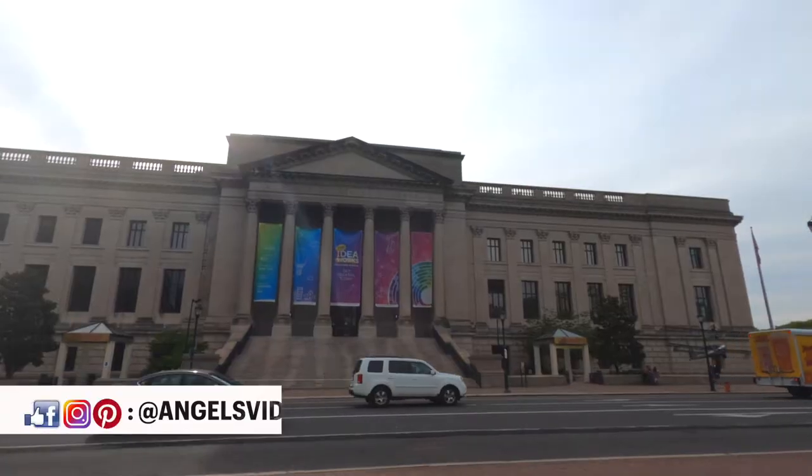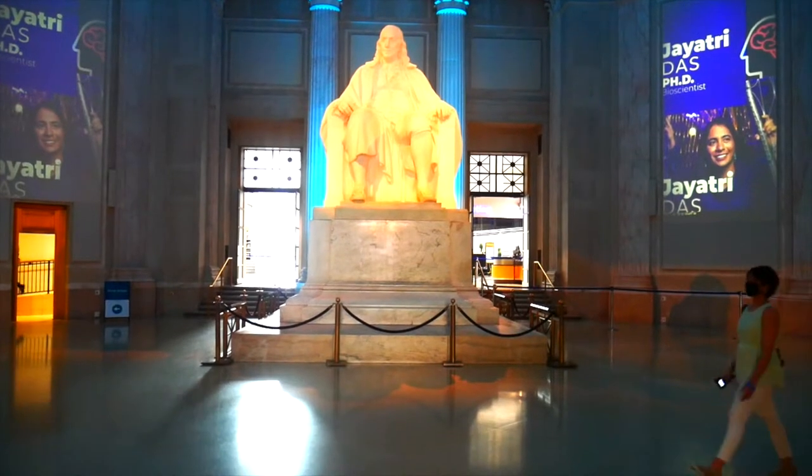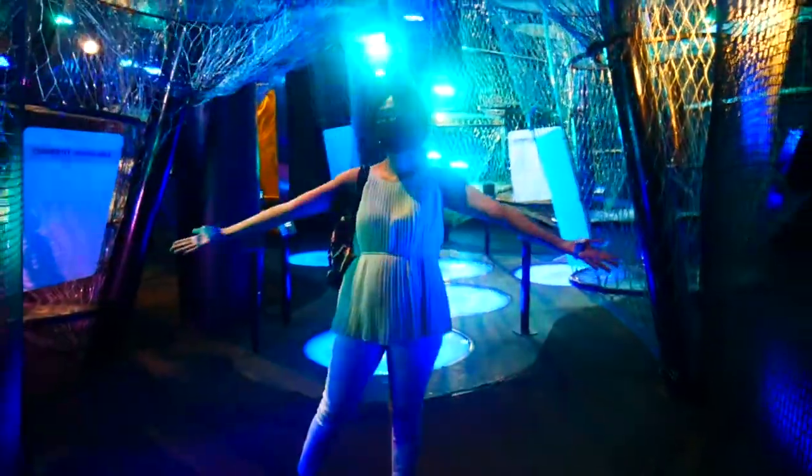Hi, fellow travelers! In this video, we're visiting another museum here in Philly. So, what are your things to do at the Franklin Institute? Let's find out!